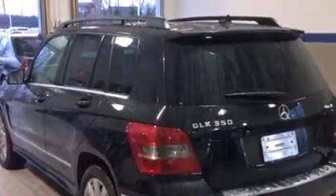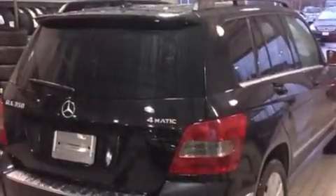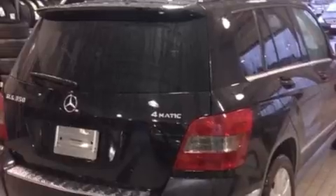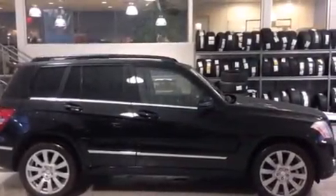Its top features and packages include the premium one package, the multimedia package, a rearview camera, a sunroof, heated seats, an eight-speaker stereo system, XM satellite radio, alloy wheels, and traction control and stability control systems.